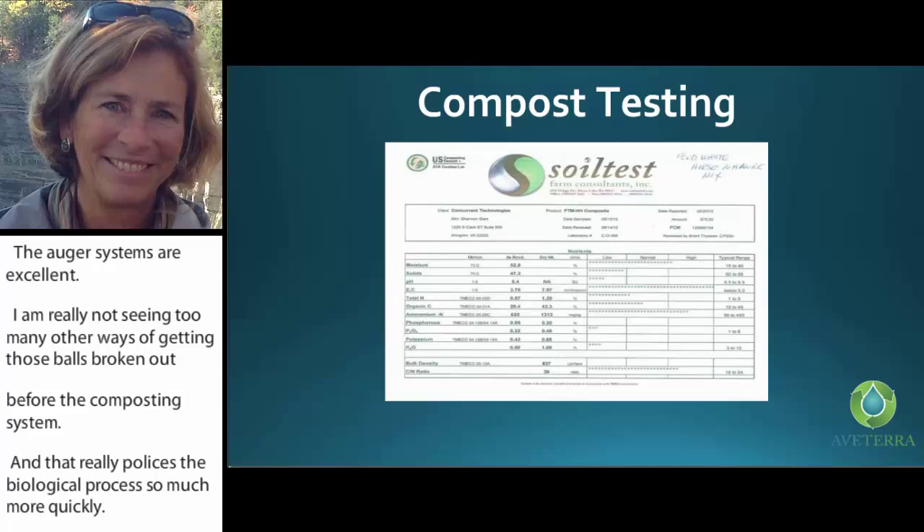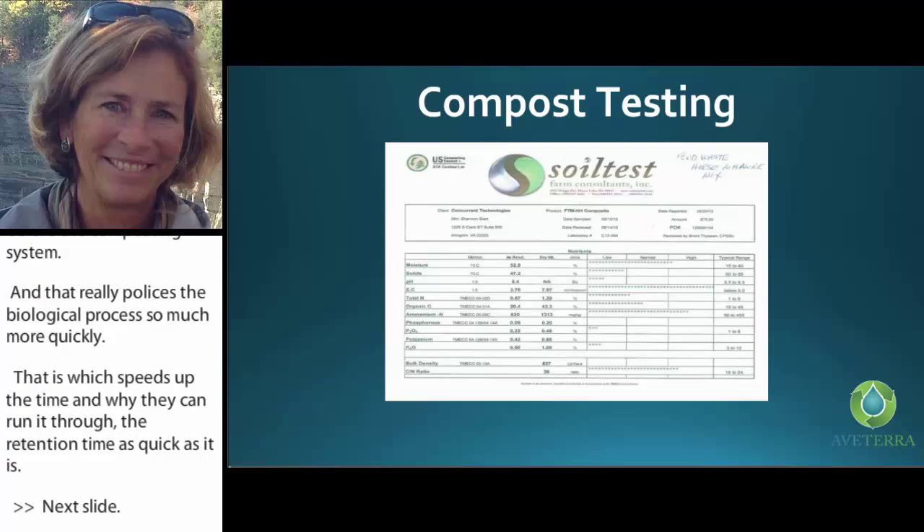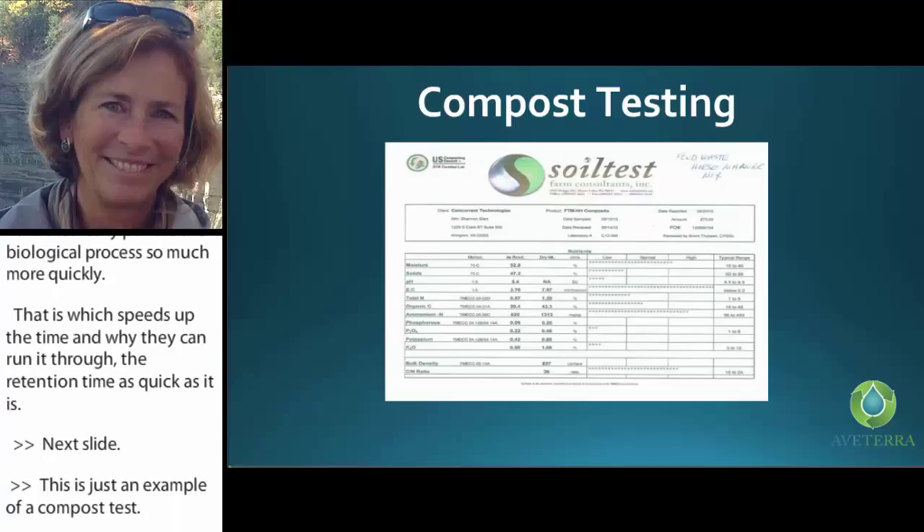This is just an example of a compost test — easy to do and absolutely must be a part of your operation.